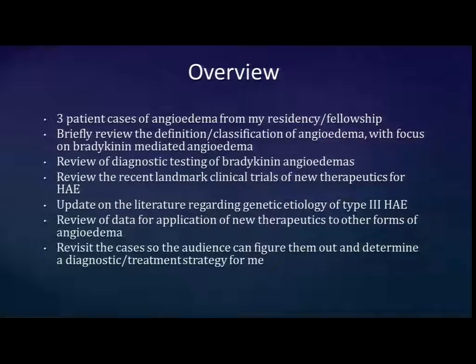I'm going to revisit those cases at the end, because I expect the audience to tell me what to do. I have to follow up with these patients in the next week and need some answers.